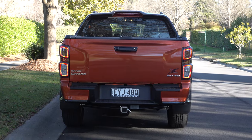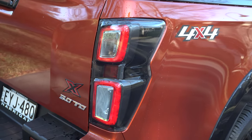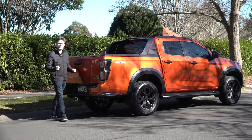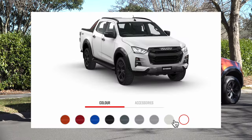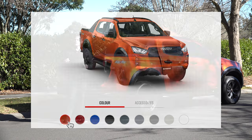Moving towards the rear design of the D-Max, it features LED lights along here, plastic sidesteps, and overall for the exterior design there are eight colours to choose from. Seven of them are an additional $500 cost option, and white is free of charge.